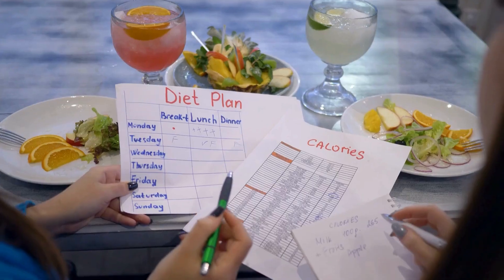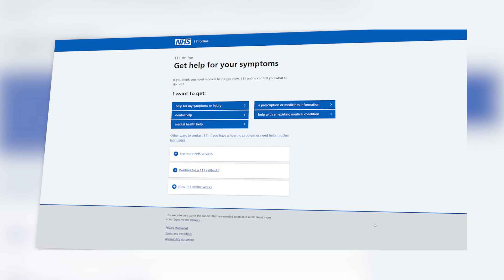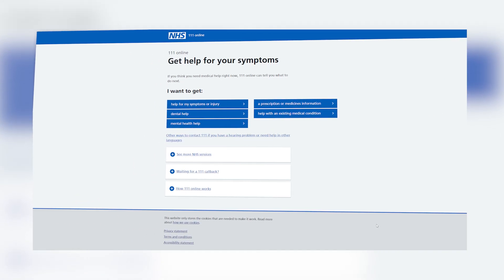In summary, the HbA1c test gives a long-term picture of your blood sugar control. It's simple, reliable, and an important part of both diagnosing and managing type 2 diabetes. If your levels are too high, it doesn't mean you've failed — it might mean it's time to review your current plan, including medications and lifestyle changes. If the test isn't right for you, there are other options available. For more information, I recommend Diabetes UK for patient-friendly guidelines, and NHS diabetes advice for up-to-date national guidance on diabetes testing and care. I've also put useful links in the description box.